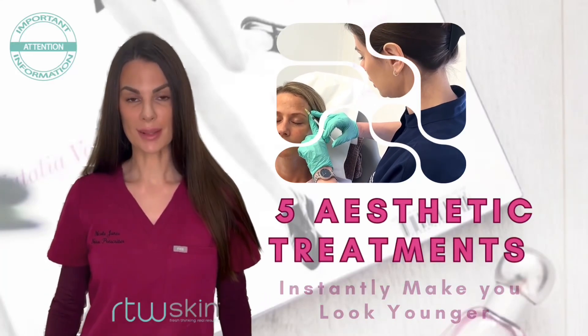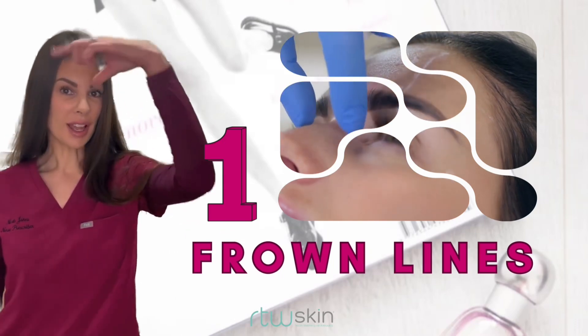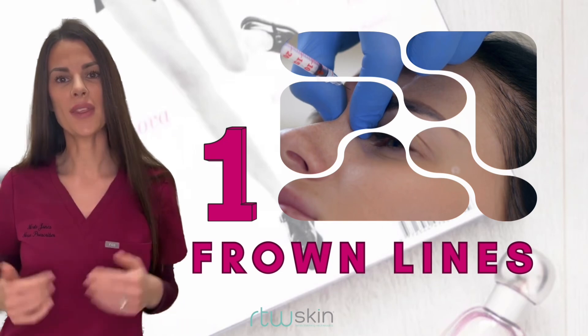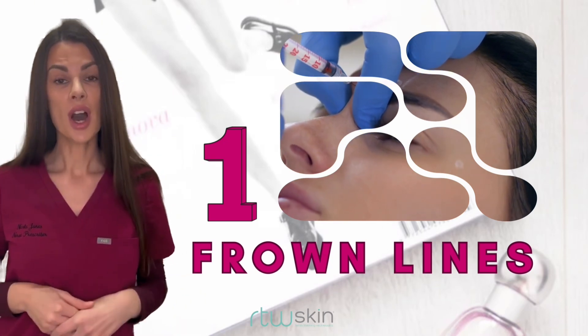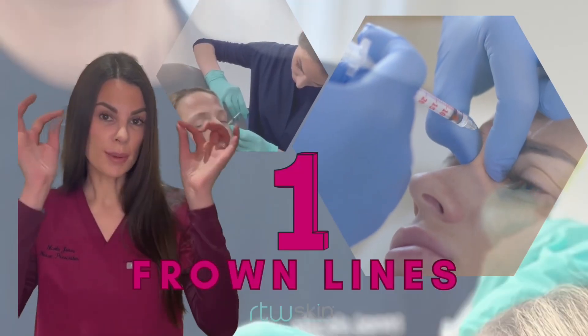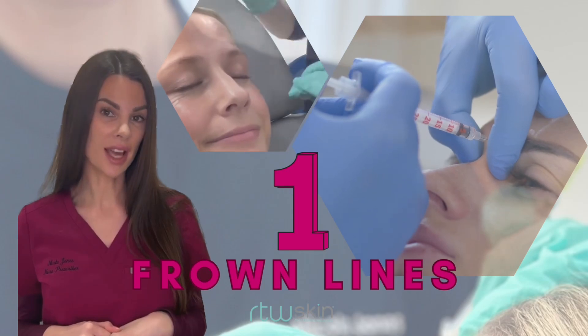Five aesthetic treatments that will instantly make you look younger. Number one: treat the frown lines. Every time we frown, the muscles contract between the eyebrows creating a furrow, and over time this can become permanent and make you look angry. Careful doses placed in this area can minimize the frown and therefore make you look less angry and younger.